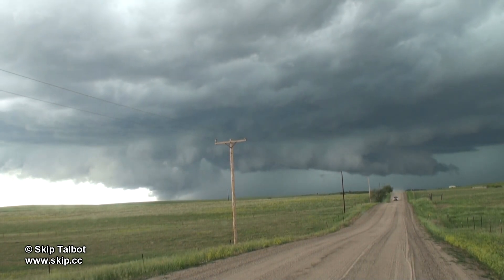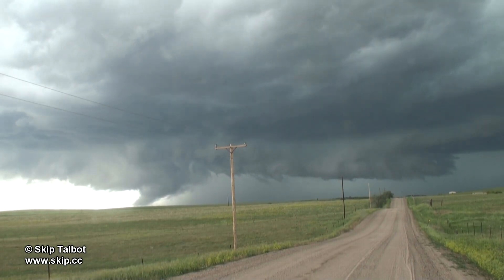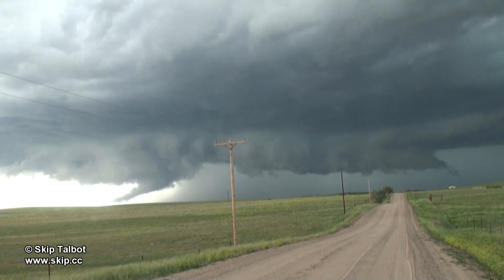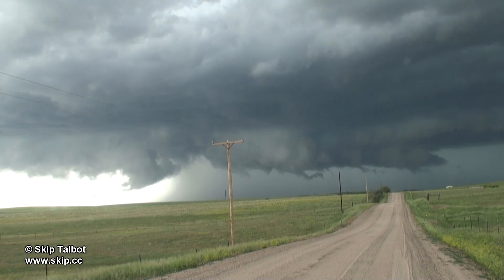Watch the left part of the screen below the wall cloud — it looks as if the wall cloud actually touches the ground here. This is not a tornado, as this feature was not rotating. There is also a hill that creates the illusion that this feature was on the ground when it was actually well above it.